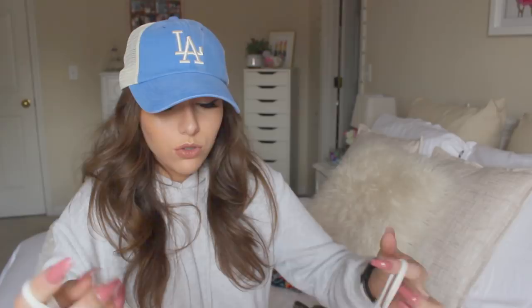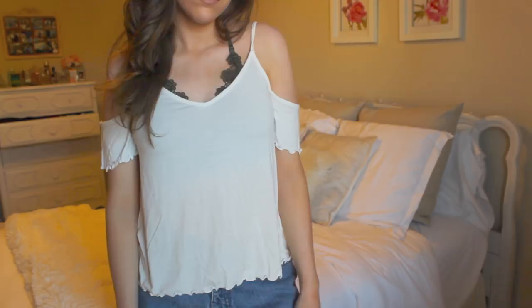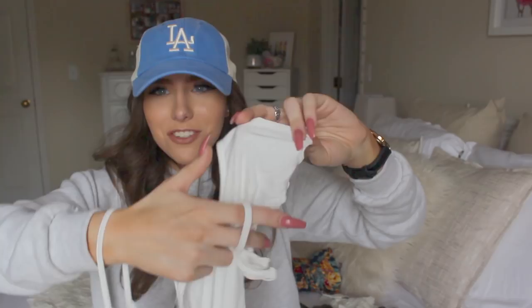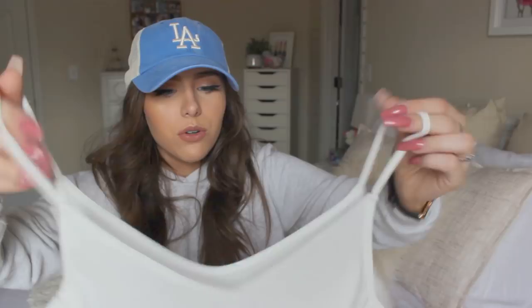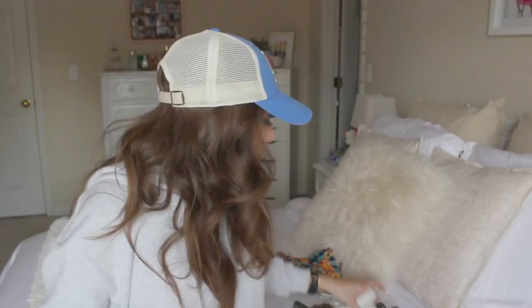The next thing I got was this cold shoulder top, which is super popular right now — it's where the shoulder is cut out. It looks like a tank top but with little sleeves, and it's got a lettuce trim at the bottom, like a little ruffled edge. I actually bought this green Aerie bralette to wear underneath it. Aerie is our sister brand — they sell bras, underwear, swim, and bralettes, and our store actually has quite a bit of Aerie in it.